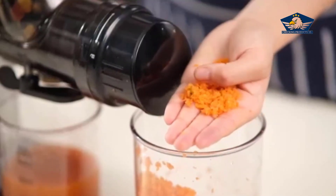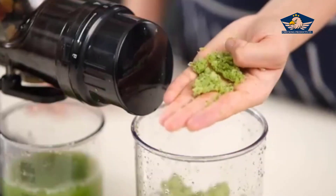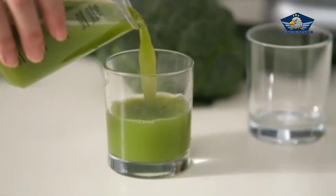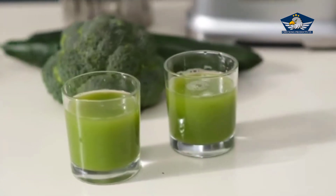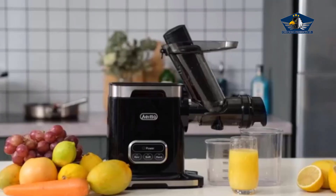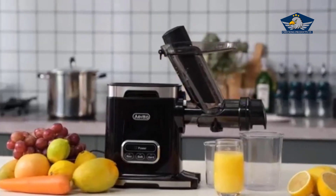The Aito masticating juicer is a versatile beast. Whether your preference is for refreshing citrus blends, nutrient-packed green juices, or even experimenting with nut milk, this juicer has got you covered. It opens up a world of possibilities, making healthy choices more exciting than ever.